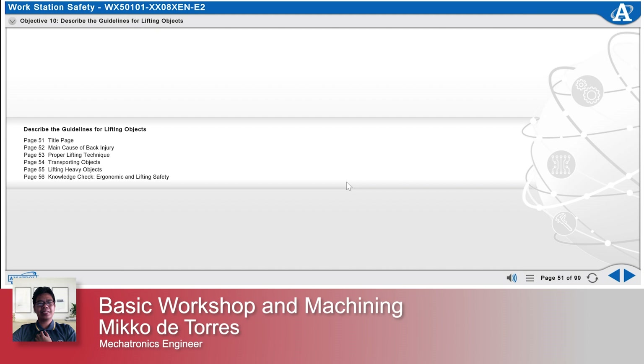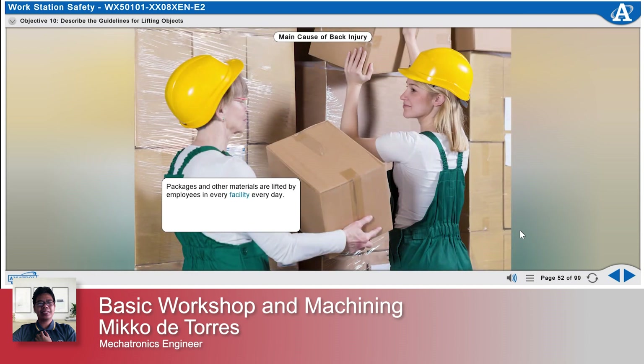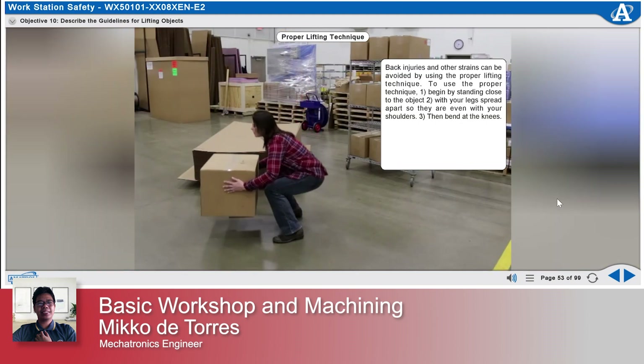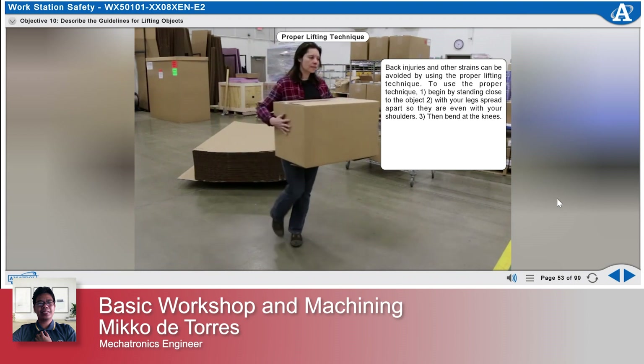Describe the guidelines for lifting objects. Packages and other materials are lifted by employees in every facility every day. Using the wrong method to lift material is the leading cause of sprained muscles and back injuries among employees. Back injuries and other strains can be avoided by using the proper lifting technique.